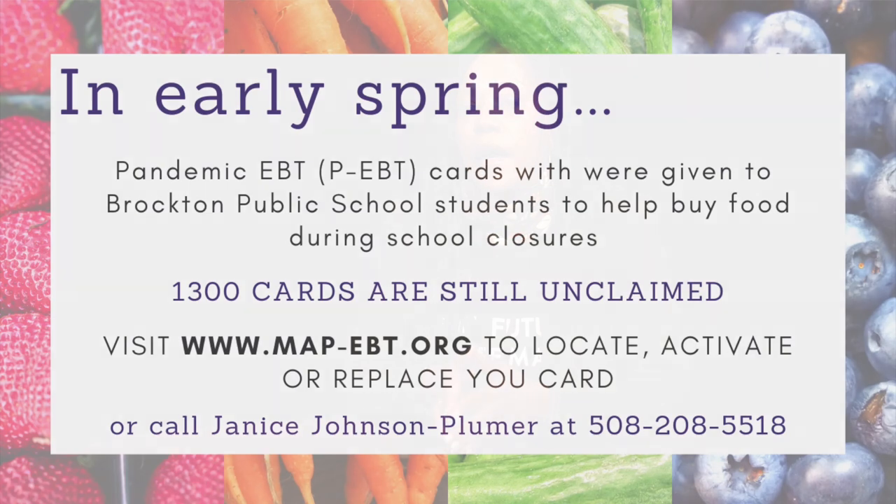I'm really urging parents and families to please contact me if you have any questions about activating these PEBT cards, because it's very important that you utilize the benefits to purchase groceries and food for your household. You can also email me at janice.johnsonplumer@bpsma.org and I will respond as soon as possible. Again, if you need assistance activating or pinning your PEBT card, please feel free to contact me directly at 508-208-5518. Thank you.